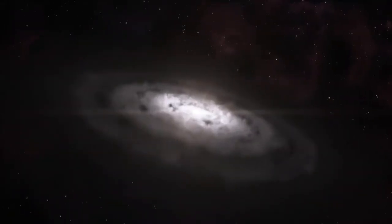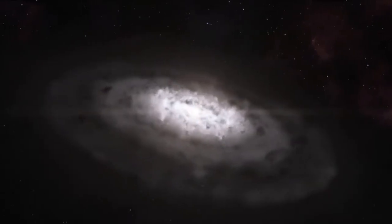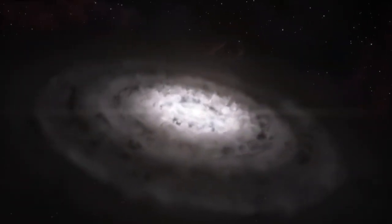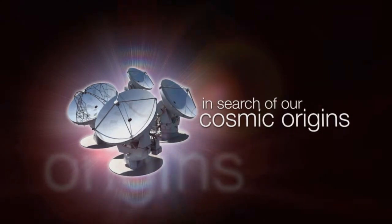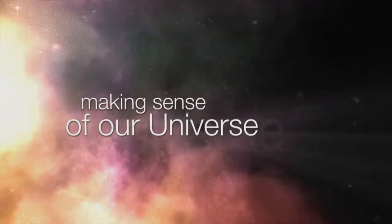The new results are a huge step forward in the observation of how protoplanetary disks develop and how planets form. This is the ESOcast — cutting-edge science and life behind the scenes at ESO, the European Southern Observatory.